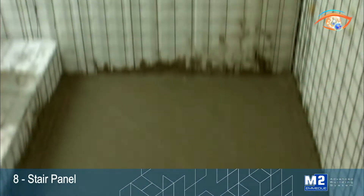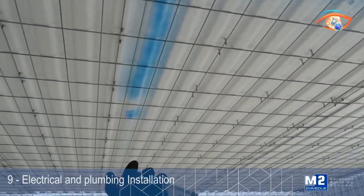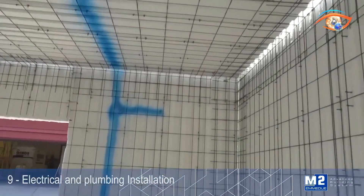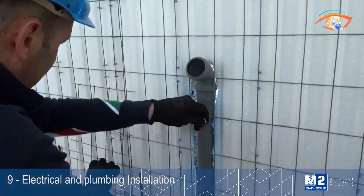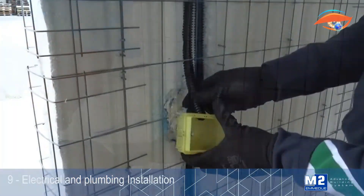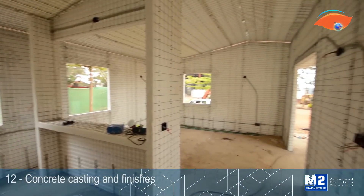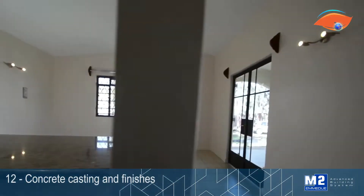Engineered for resilience, full-scale prototypes have withstood seismic accelerations over 1.0g and explosive forces up to 29.5 tons per square meter. The EPS used in the panels is also self-extinguishing when encased in concrete. Emadu panels allow up to 40% faster construction compared to conventional methods, minimizing labor and transport costs, making them a high-performance, sustainable solution for modern, disaster-resistant buildings.